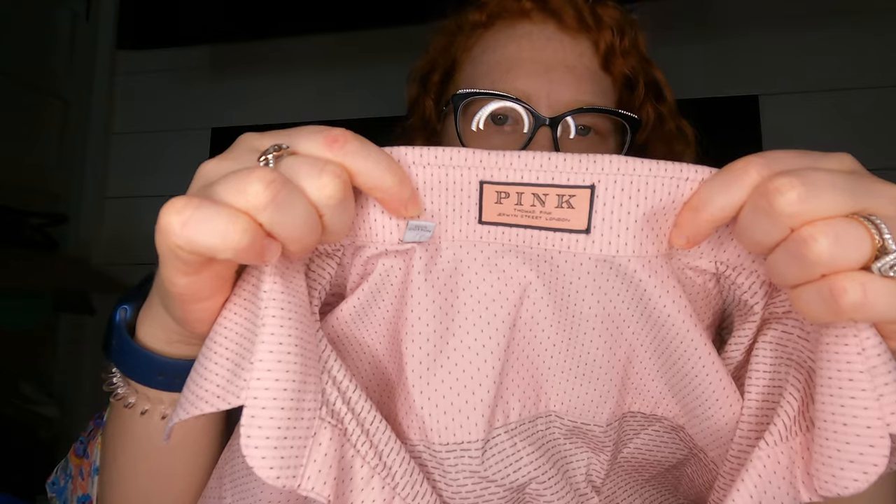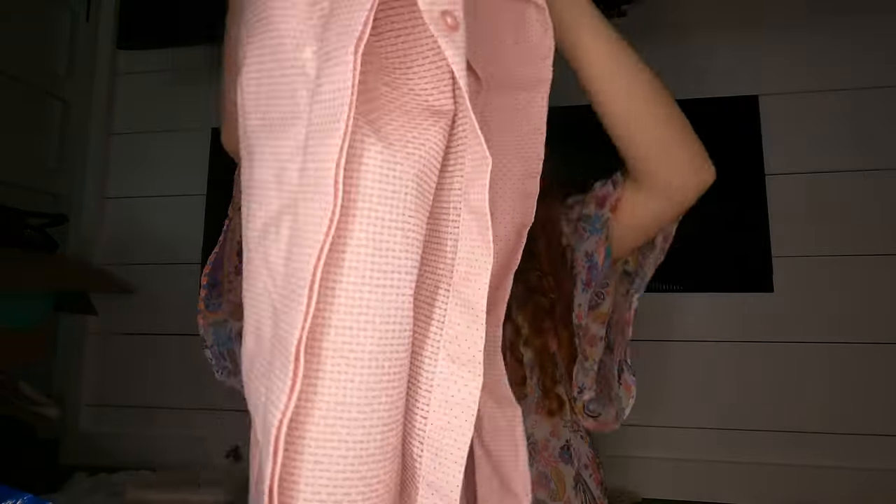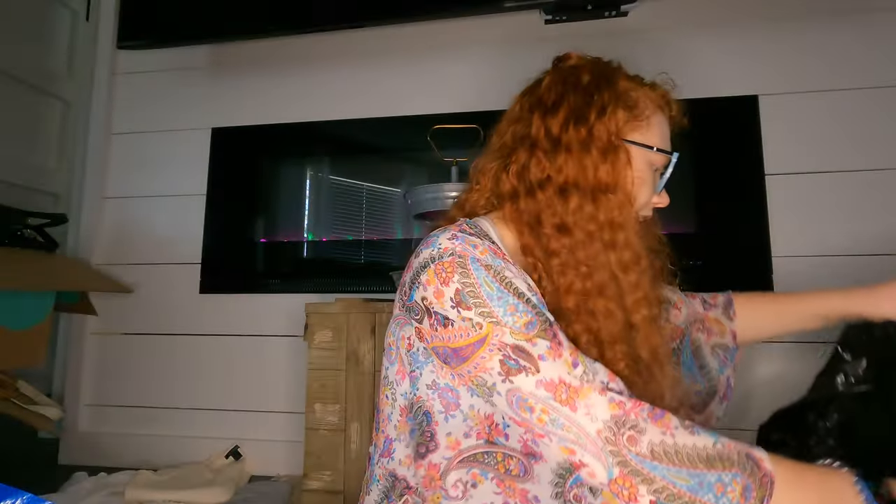I saw some comps for $30 on this so I decided to try it — it's Thomas Pink, a pink dress shirt. It may be men's, it may be women's — size 8. I'll have to do more research on that.